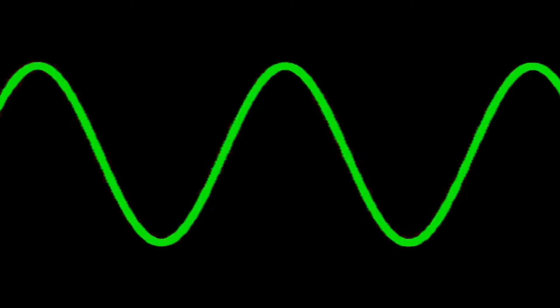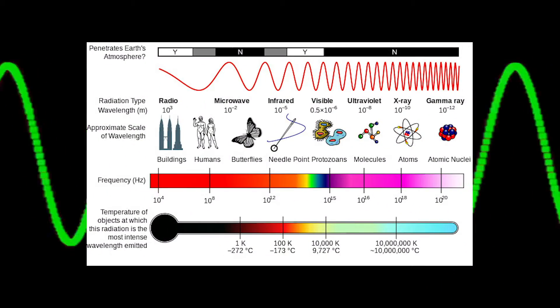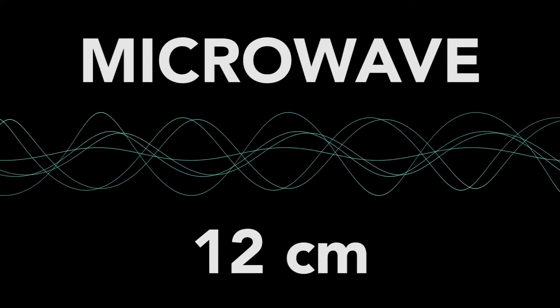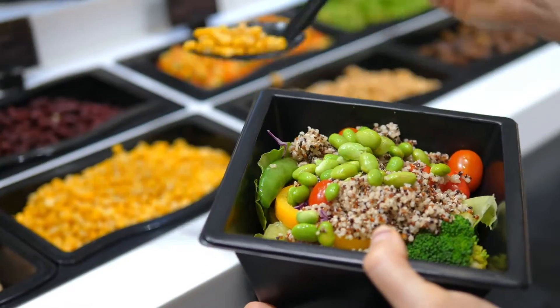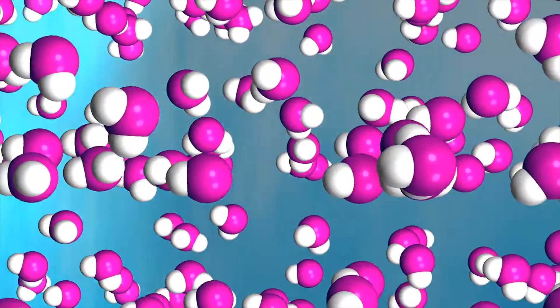In terms of wavelength and frequency, microwaves fall between infrared radiation and radio waves. In case that form of reference means absolutely nothing to you, a microwave is about 12 centimeters from crest to crest, or 10 to the minus 2 meters. This wavelength is easily absorbed by most foods, especially water molecules, which cause the foods to heat up.